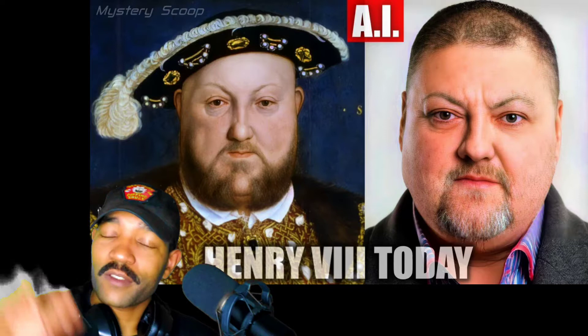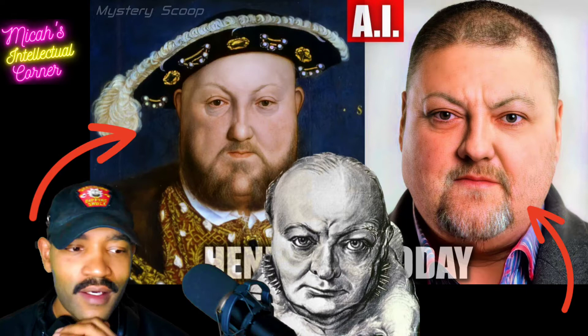Have you ever wondered what the people in paintings actually looked like? Well, wonder no longer, because today we're going to find out. What's up everybody, welcome and welcome back to my channel. My name is Micah, this is Winston, my channel mascot. This is what historical figures might have looked like if they were alive today.